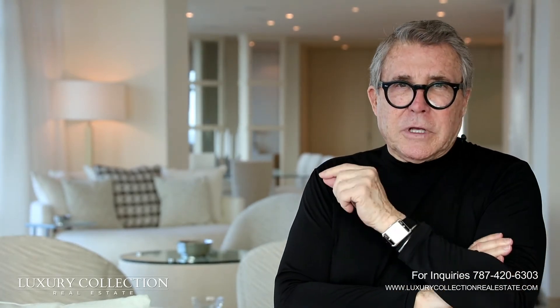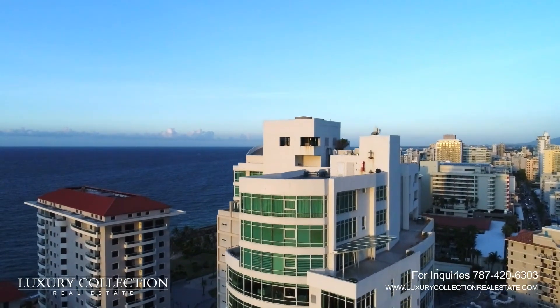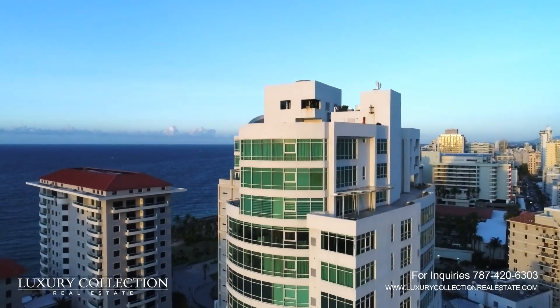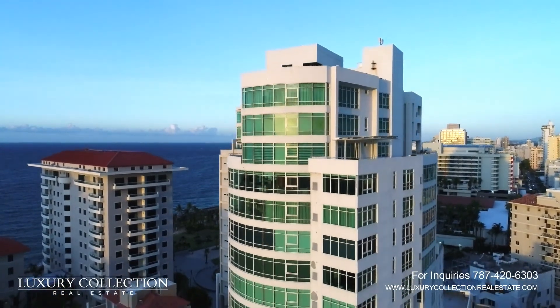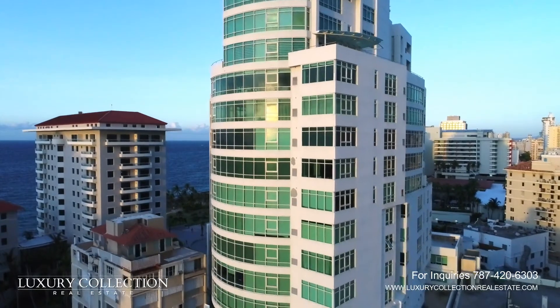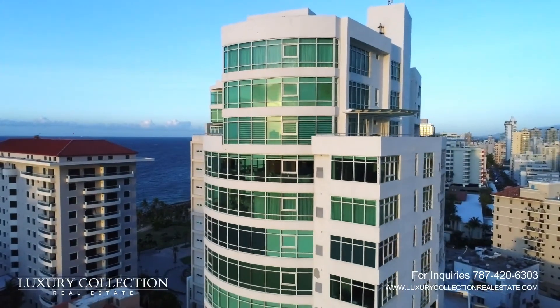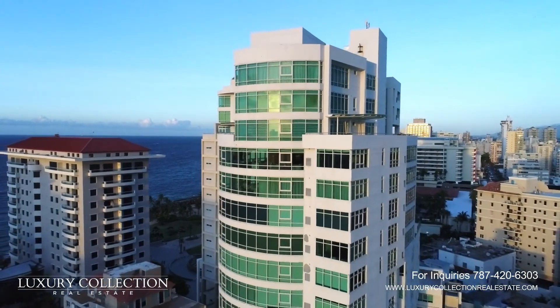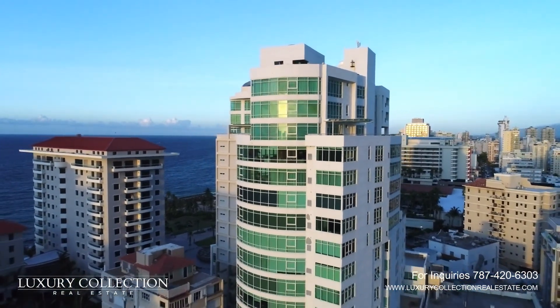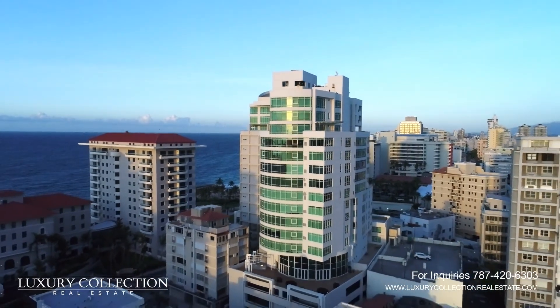The Bristol location cannot be beaten — you cannot beat the Bristol location. It's in the middle of Condado, walking distance from everywhere, starting with the great Vanderbilt Hotel and its great restaurant, as well as the Serafina Beach Club, which is a new hotel right across the street. You have all the facilities and all the beauty — just walking around this area makes this property in particular very special.